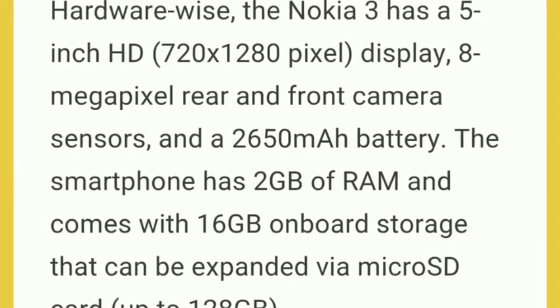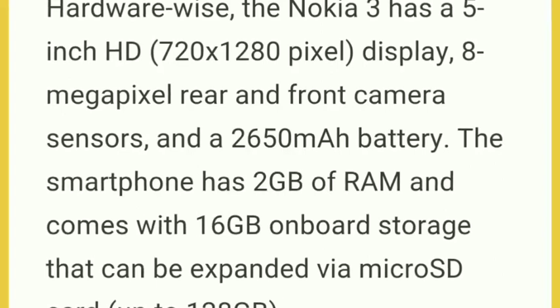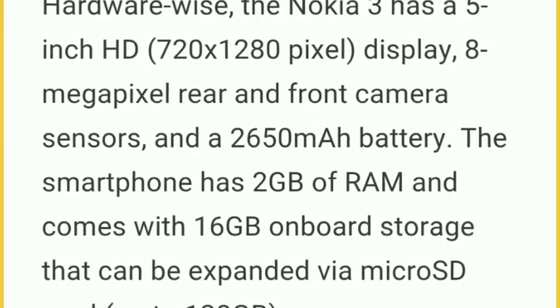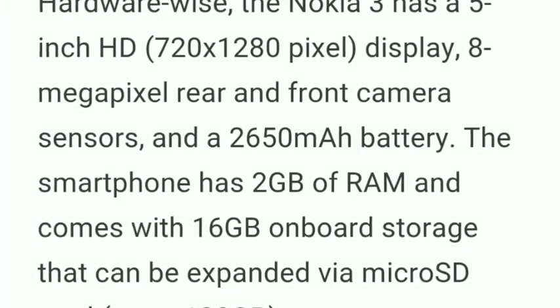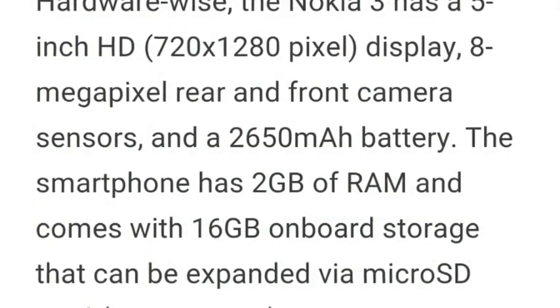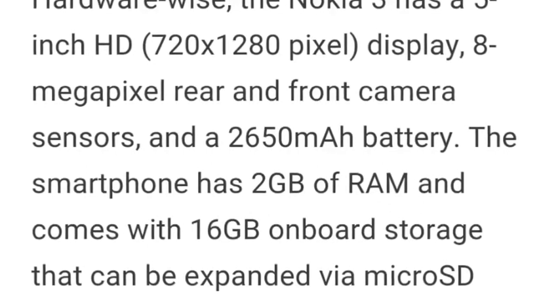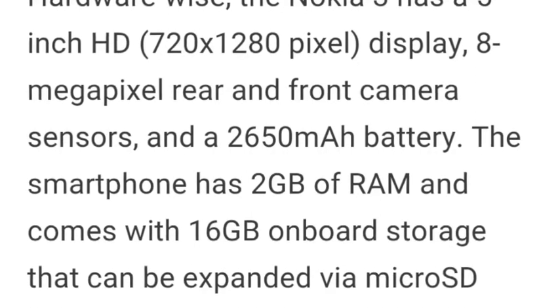Nokia 3 contains a 2650 mAh battery with 2 GB RAM and 16 GB onboard storage, expandable via memory card. It features an HD display at 720 x 1280 pixels resolution.